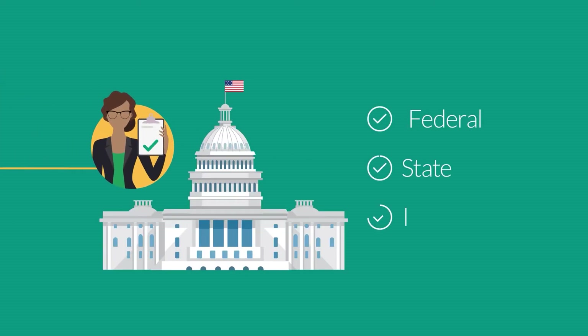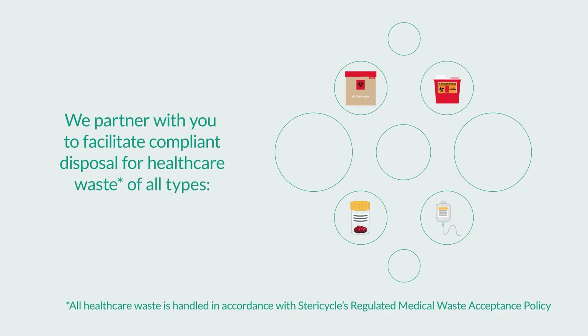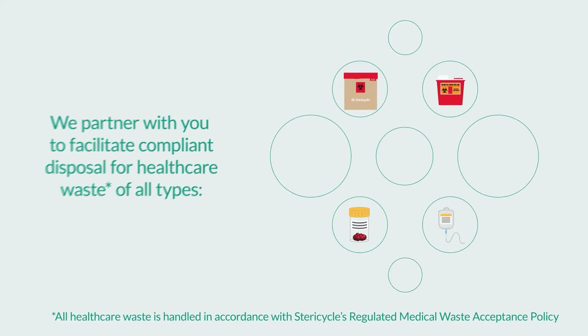All while complying with rigorous federal, state, and local regulations. We partner with you to facilitate compliant disposal for healthcare waste of all types.